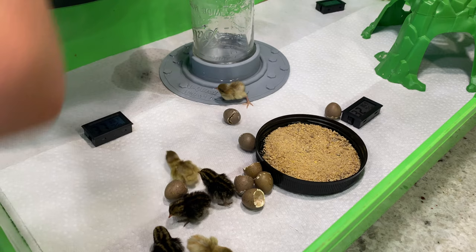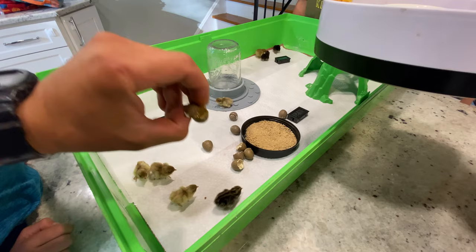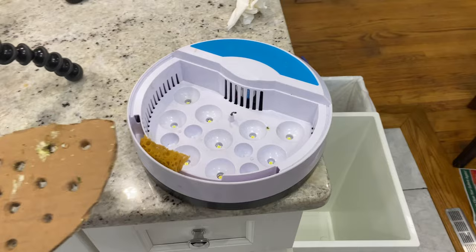One egg didn't hatch — it had a crack in it. We cracked it open to check and the embryo never formed. It may not have been fertilized — you can see the yolk is still there. We decided not to eat it since it hadn't been refrigerated and had been incubating the whole time.